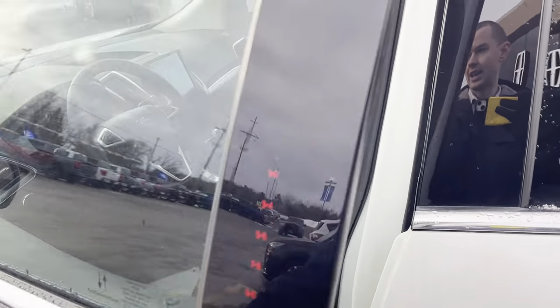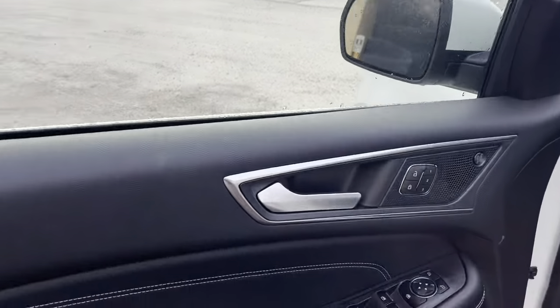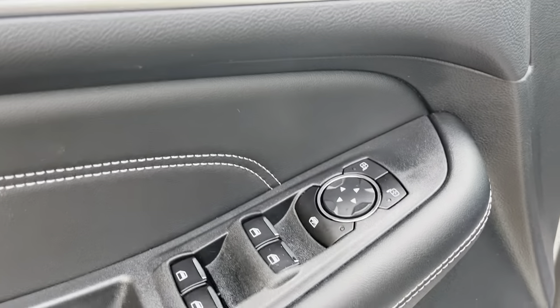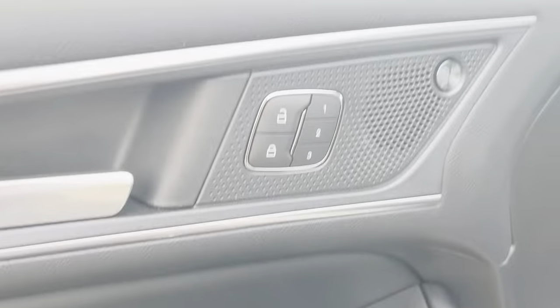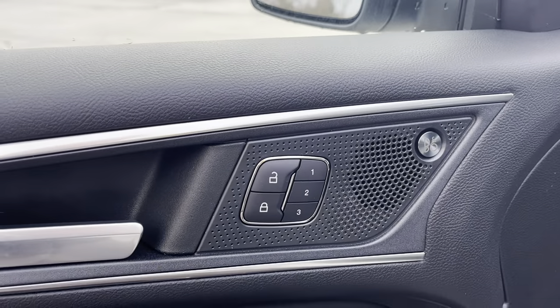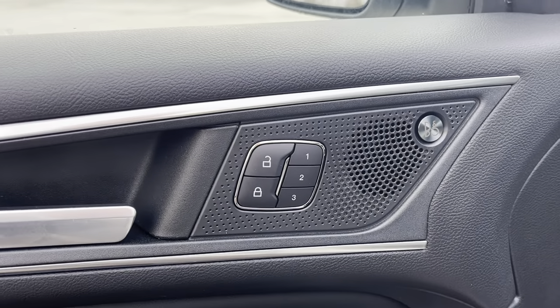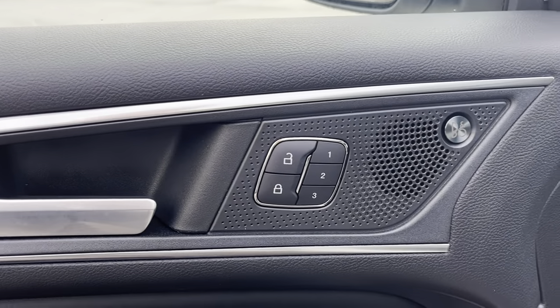Coming around to the front, you do have keyless entry, which is a very convenient thing to have. Coming in, you get plenty of space in the driver's door, power glass, adjustable mirrors, and this one does come with the B&O sound system — really nice. You also have your driver seat memory settings, which is nice and convenient to have.